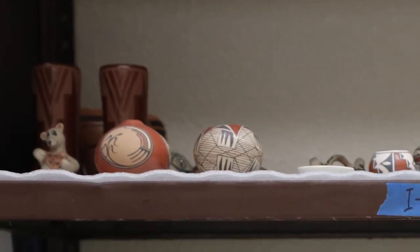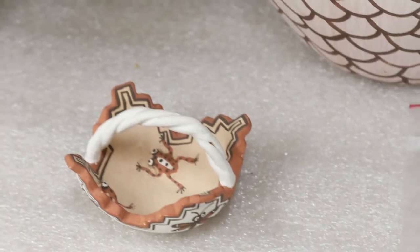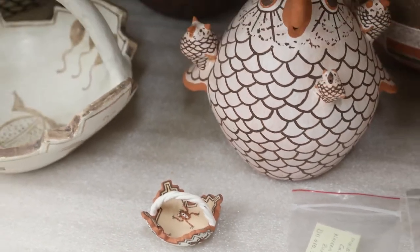We have bowls, seat jars, wedding bases, canteens, dough bowls, figurines, and a decent-sized collection of miniature works in clay.